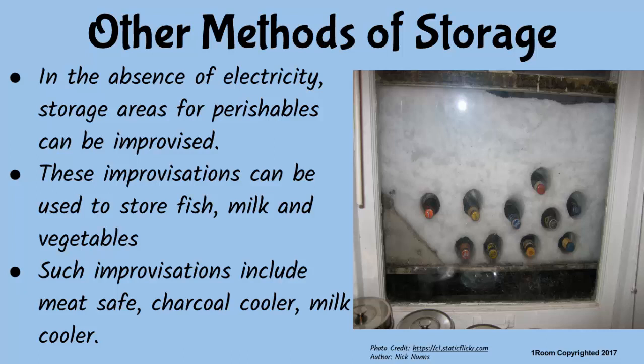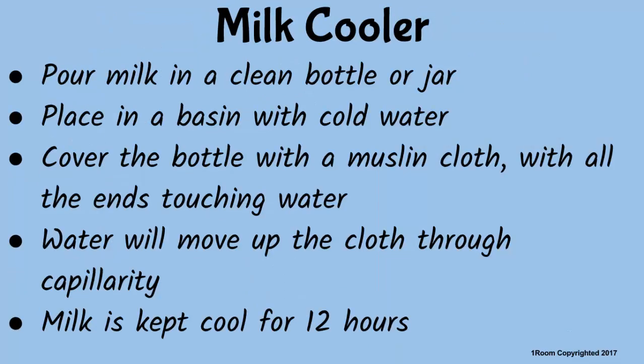You may have heard the word improvising before — making an item from what is available when you cannot afford it in the market. Think of any storage item that can be improvised. A meat safe and a charcoal cooler. Right track. We can also improvise a milk cooler. Pour your fresh milk in a clean bottle or jar. Place it in a basin with cold water. Cover the bottle with a muslin cloth, making sure the ends of the cloth touch the water in the basin. Scientifically, water moves up the muslin cloth by capillary action and draws the heat from the milk bottle, thus cooling it. However, this technique cannot keep the milk fresh for longer than 12 hours.